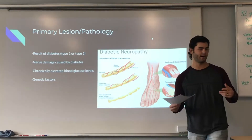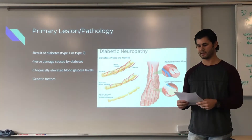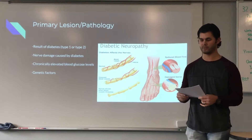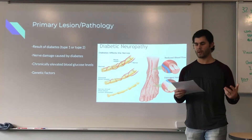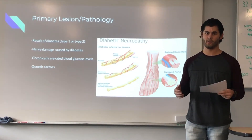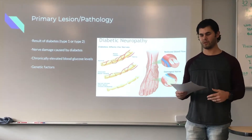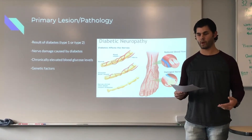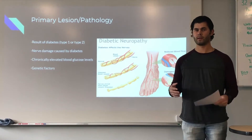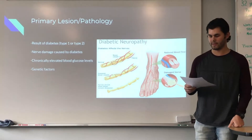Polyneuropathy, or diabetic polyneuropathy (DPN), is nerve damage essentially that is caused by either type 1 or type 2 diabetes. Neuropathy is a term for a variety of nerve conditions with a wide range of symptoms. With diabetic polyneuropathy, it's typically the nerves in the feet and lower extremities that are affected more often. DPN is caused by chronically elevated glucose levels in the blood, hence its relation to diabetes.